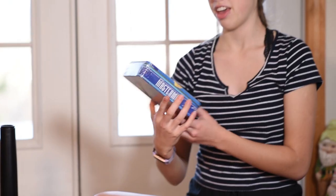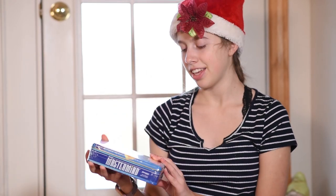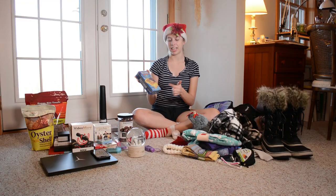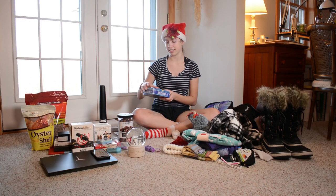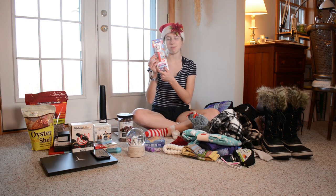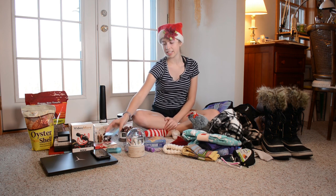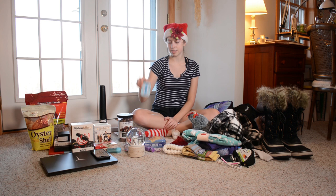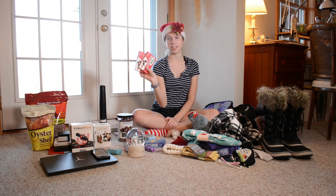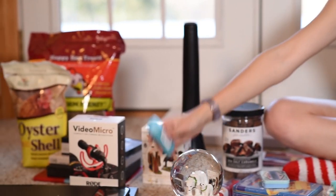I also got a miniature mastermind set for traveling because I love this game — you basically have to guess what pattern the other person set up. And for old time's sake, I got a Santa Pez. I also got a tin of peppermints and then two peppermint Junior Mint boxes. And of course, deodorant — because what's Christmas without a slightly disappointing gift?